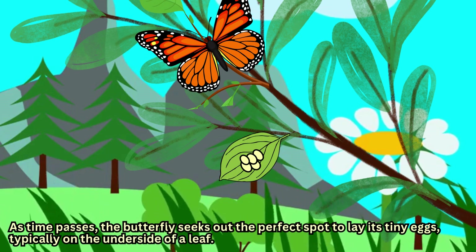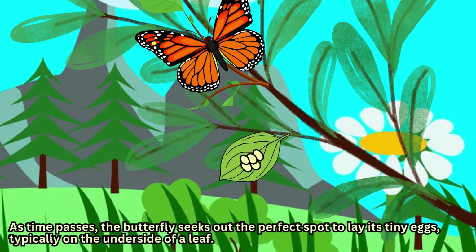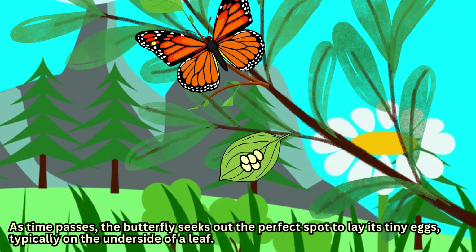As time passes, the butterfly seeks out the perfect spot to lay its tiny eggs, typically on the underside of a leaf.